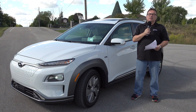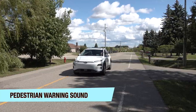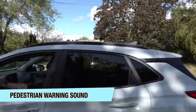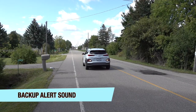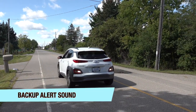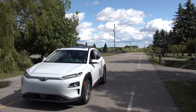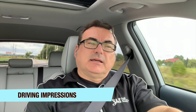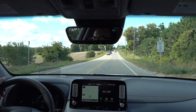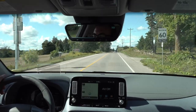That covers the difference in the models. Now let me take you through a drive-along and give you some impressions from the days I spent with this vehicle. I'm not going to go through every feature or every nook and cranny — there are lots of videos out there doing that — but I'll give you some highlights and impressions.